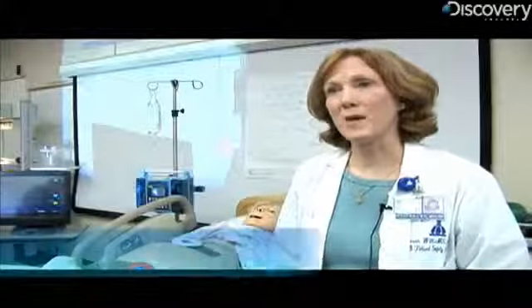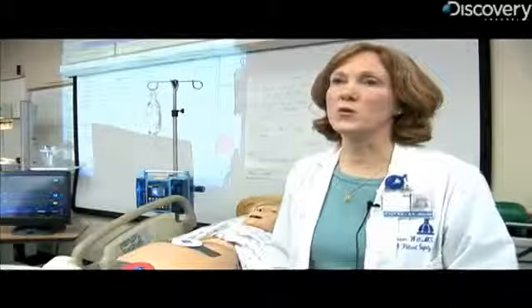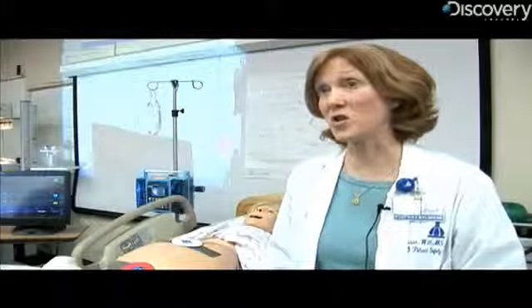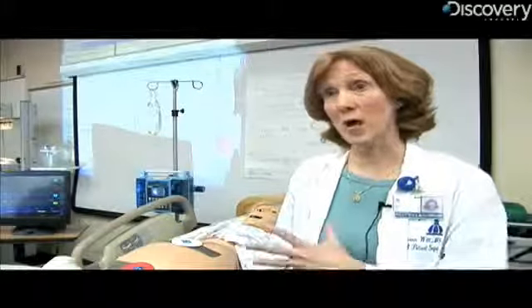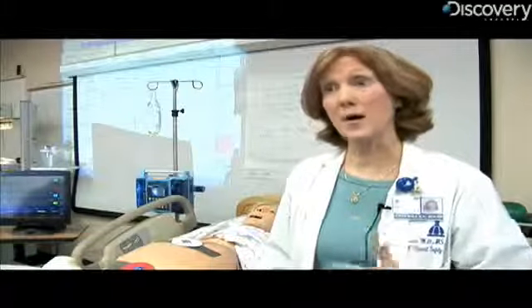We can use her for medical education, for residency education, for new nurses as they come on the team. But most importantly, we can use her as a mechanism to study the team as they work together during a birth process and especially during a high risk situation. We can observe communication amongst the team members, then videotape it and play it back and say, what did we do well? What could we do better? What did we learn from this situation?